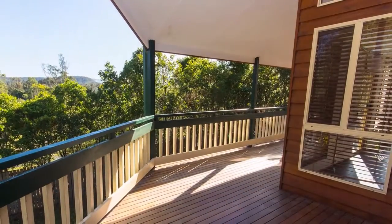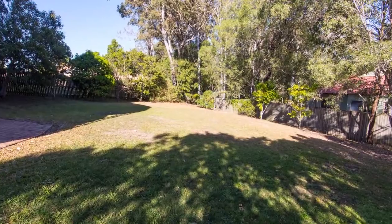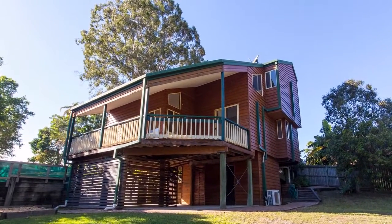Air conditioning units to the dining room and the main bedroom will keep you cool in summer and warm in the cooler months. Enjoy a cuppa in the afternoon on the decks and watch the kids play in the big yard while you enjoy the hinterland views, with the added privacy of no rear neighbors. This is a home that must be seen to be appreciated, so call Julie today for an inspection.